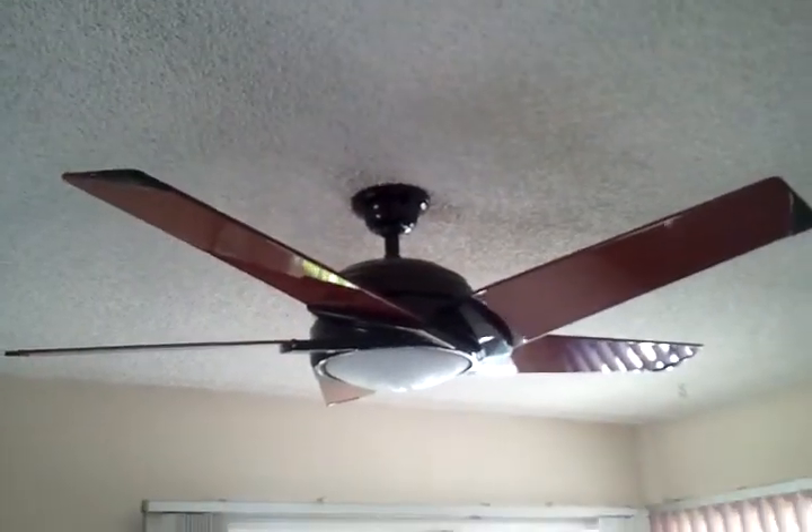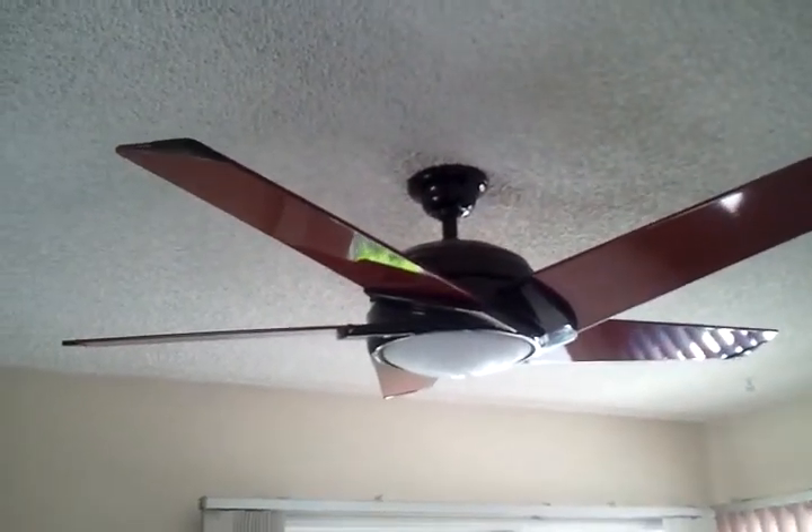New carpet. Same thing here. Oh, that's the ceiling fan — can keep it, looks fine. Take out all the blinds and throw away. Just paint these windows.